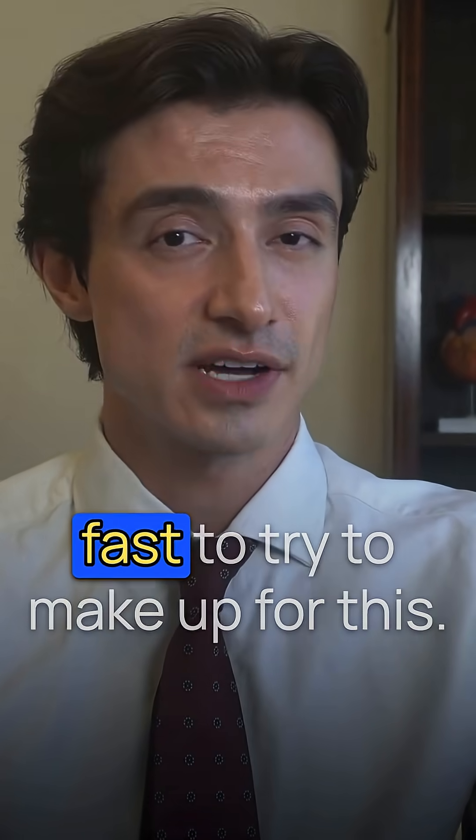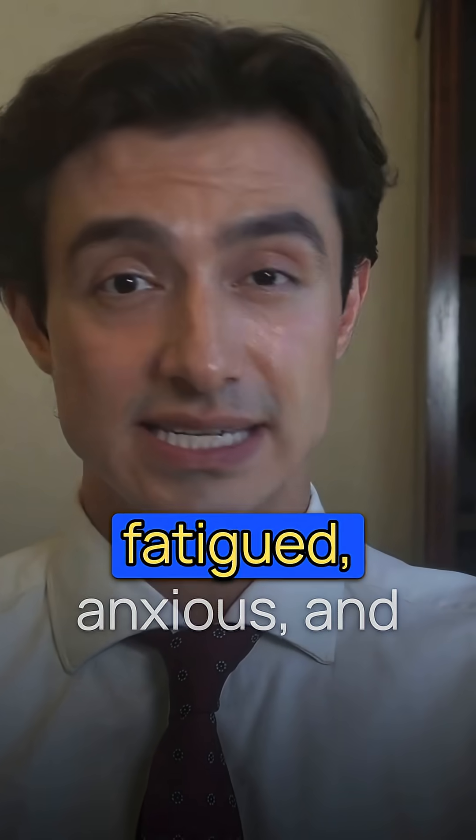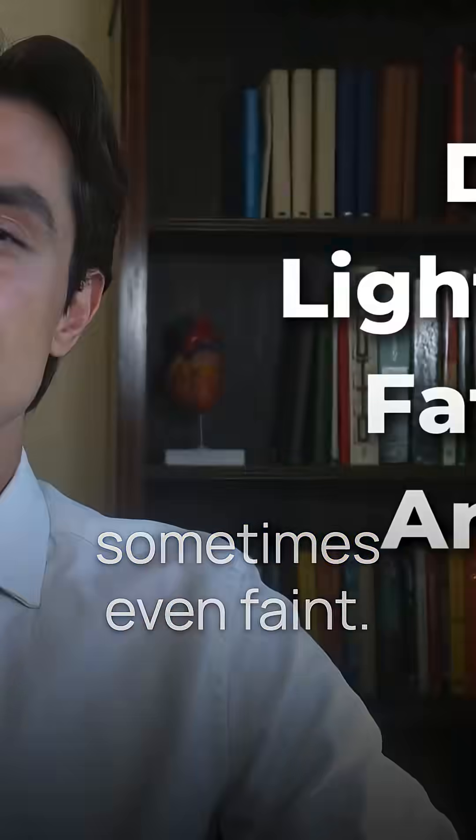This means the supply of blood to your heart and brain changes when you sit or stand up. So your heart beats very fast to try to make up for this. This can leave people feeling dizzy, lightheaded, fatigued, anxious, and sometimes even faint.